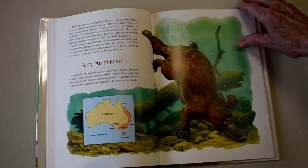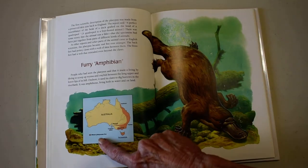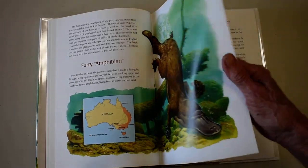You know this map of Australia? The red part is where our platypuses live, as well as in Tasmania.